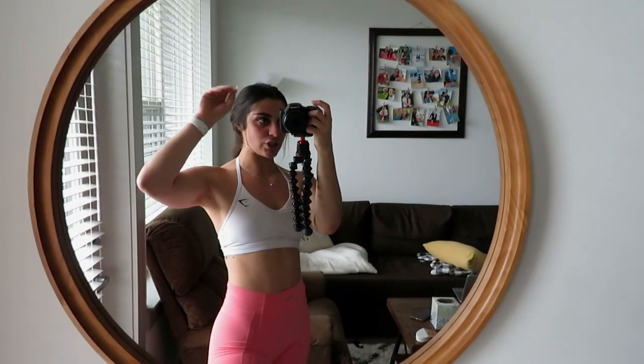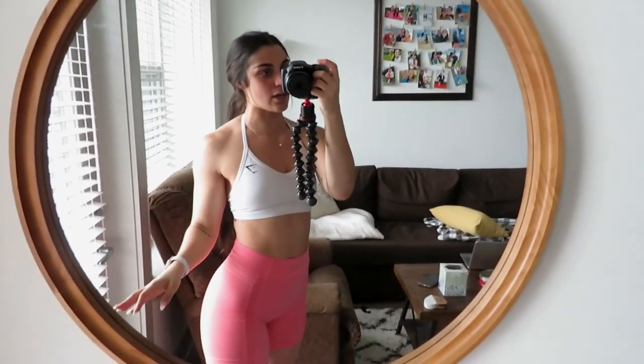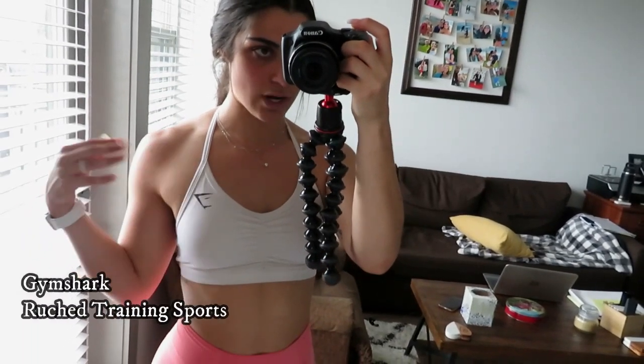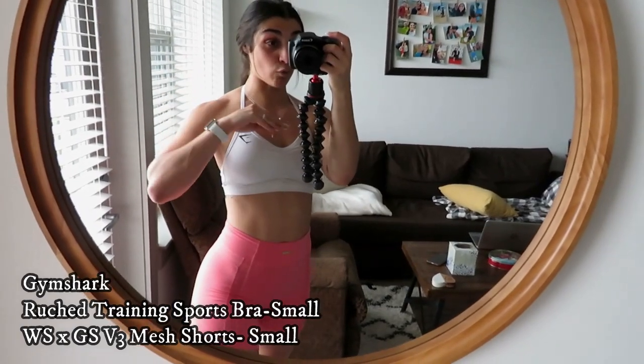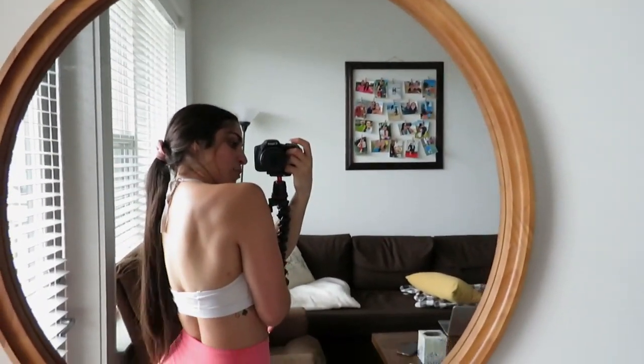Today is a glute and hamstring day — hitting that booty, hitting those hamstrings. I also just got done a 30-minute incline walk on the treadmill. Today's fit of the day: I have on Gymshark's Roost training sports bra and then the Whitney Simmons x Gymshark Collection Three leggings. Guys, a moment — a moment for the halter top.